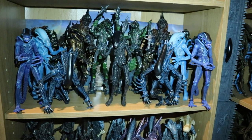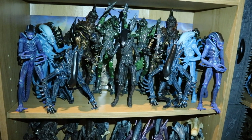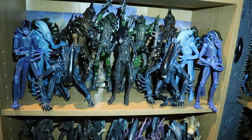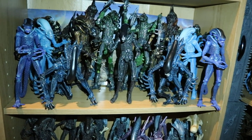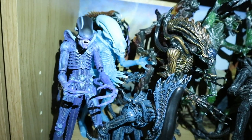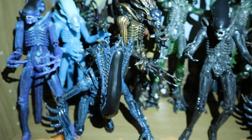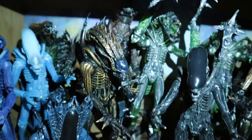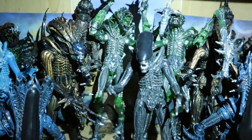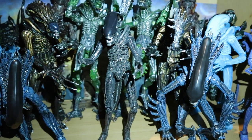This is my NECA Kenner Alien shelf — a complete collection of the throwback Kenner Aliens. The only ones not on this shelf are the Queen Facehuggers, which I keep in my Alien nursery. We've got two of almost all of them: the Alien Club exclusive Alien, light blue Big Chap, the Snake in the very back, Gorilla at the front, the Scorpion, the Rhino standing super tall in the back, the Mantis, and an all-black Big Chap from a Toys R Us 2-pack exclusive.